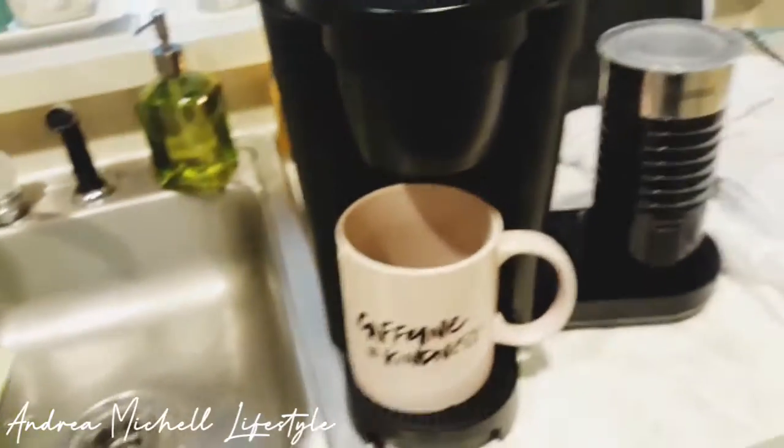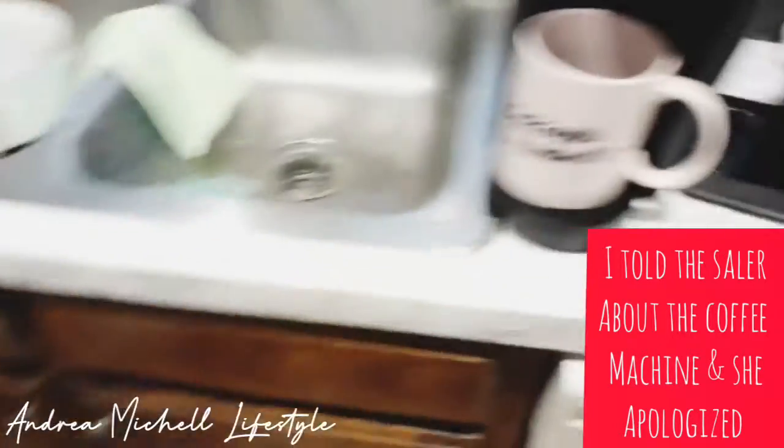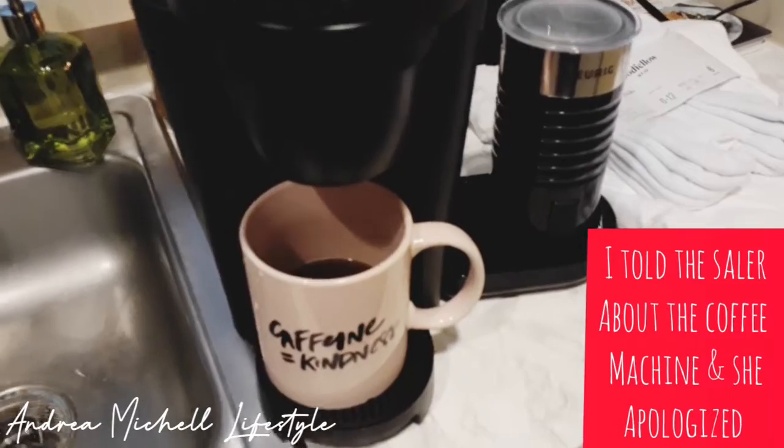The girl that sent it to me, she did have all the boxes and stuff. She did have a little instruction book there. But you guys, I am just not about that wet, soggy life when it comes to stuff that comes out of a box wet and soggy.